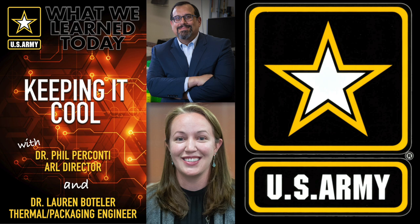I'm Dr. Phil Perconti, the Director of the U.S. Army Combat Capabilities Development Command's Army Research Laboratory. Welcome to ARL, What We Learned Today. In this podcast, we have a conversation with Army scientists and engineers who are intimately involved in the discovery, innovation, and transition of science and technology that will modernize the United States Army.